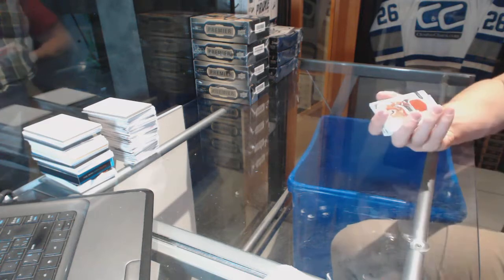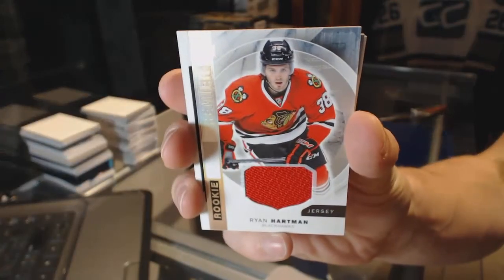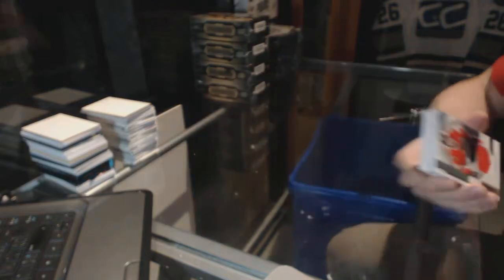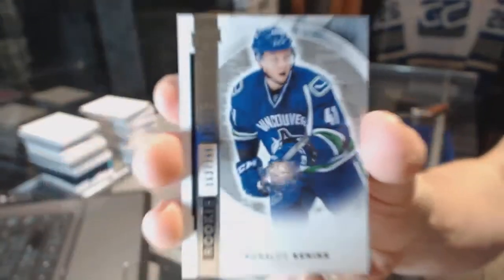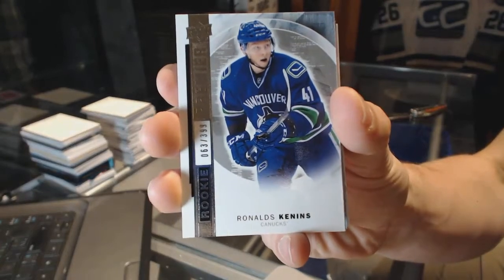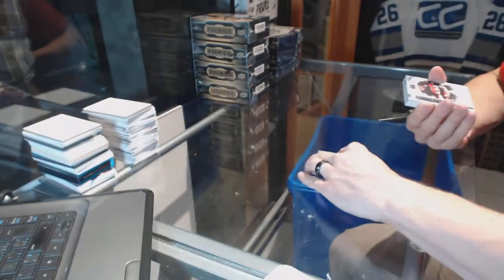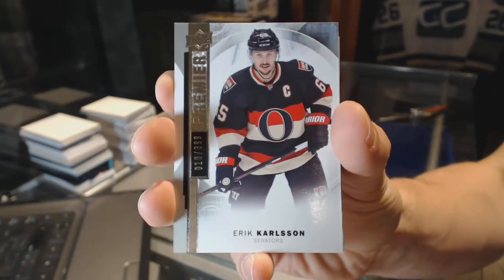We start with a rookie jersey for the Chicago Blackhawks, Ryan Hartman. We've got a base rookie, numbered to 399, for the Vancouver Canucks, Ronald Kennings. Base card numbered to 399 for the Ottawa Senators, Eric Carlson.